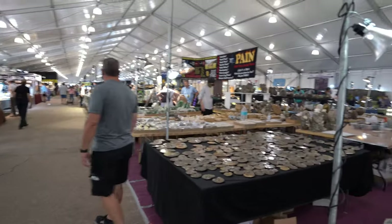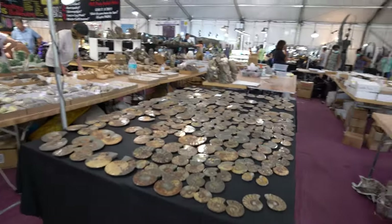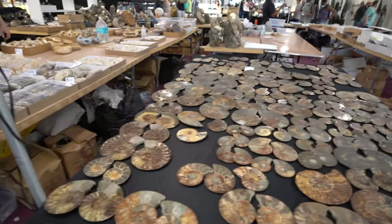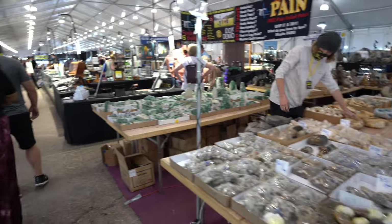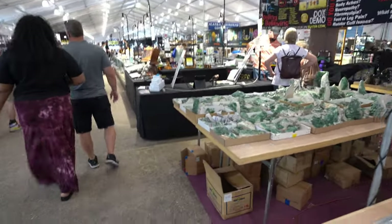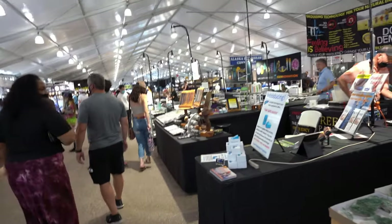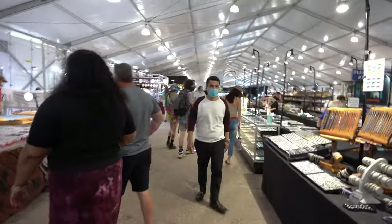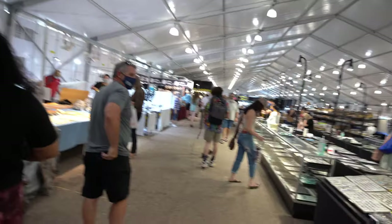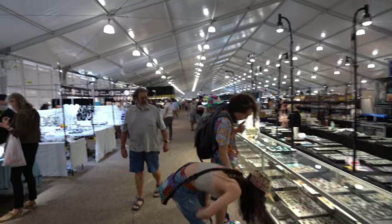We're here in the early afternoon and I've seen some good stuff — I bought some stuff for myself. The vendors look like they're selling, people are buying, there's a lot of people in here surprisingly. This feels like how Tucson actually is before COVID.